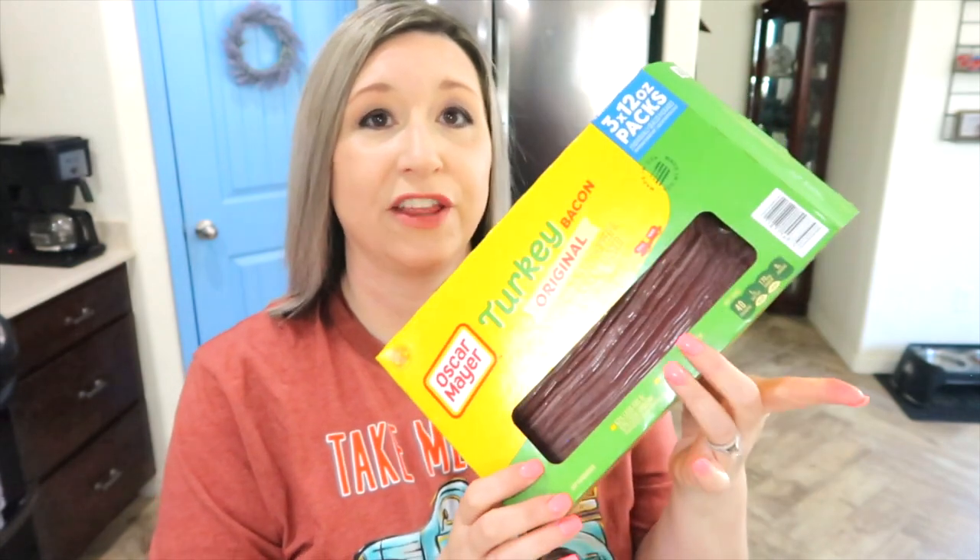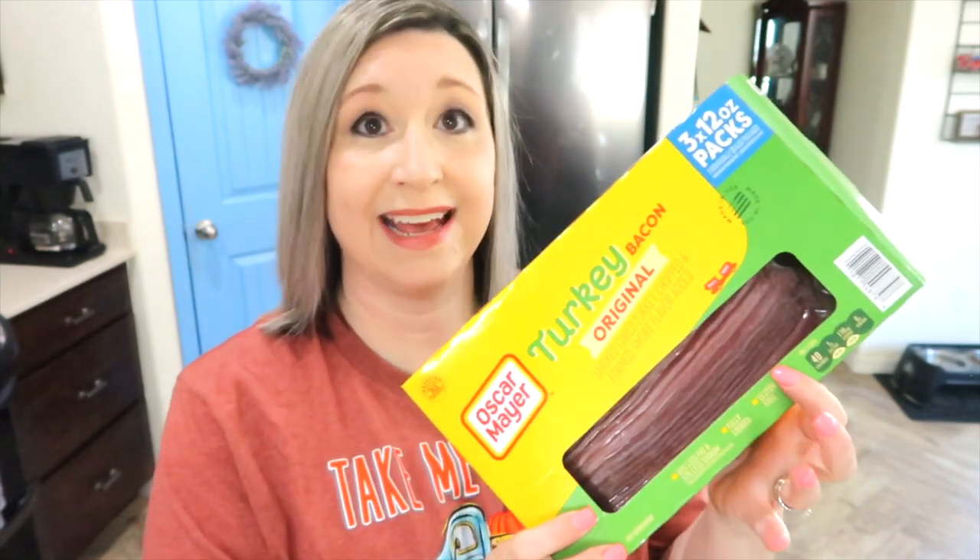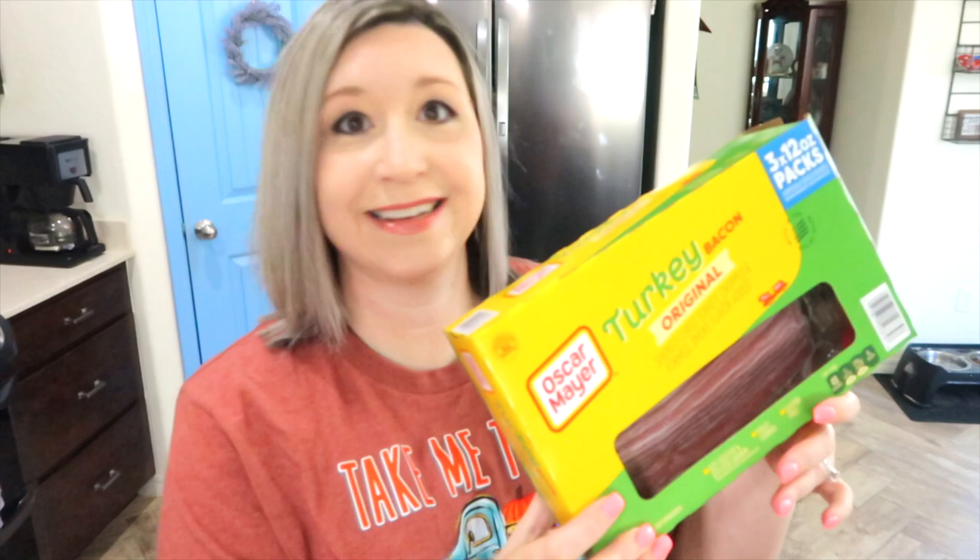Let's talk turkey bacon. I just recently discovered this at Sam's Club — you can get three packs all at once. I love it because whenever I want bacon, I just pull out a pack, cook it up, and I'm ready to add it to a meal. These are one point per slice for me.